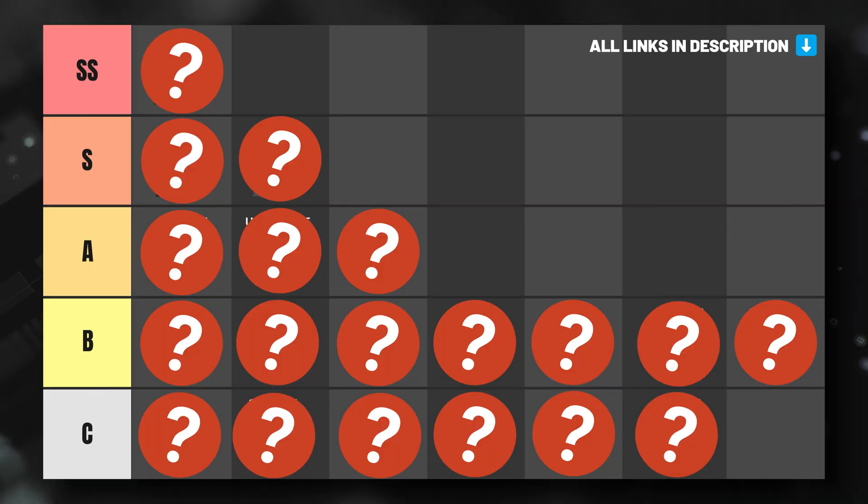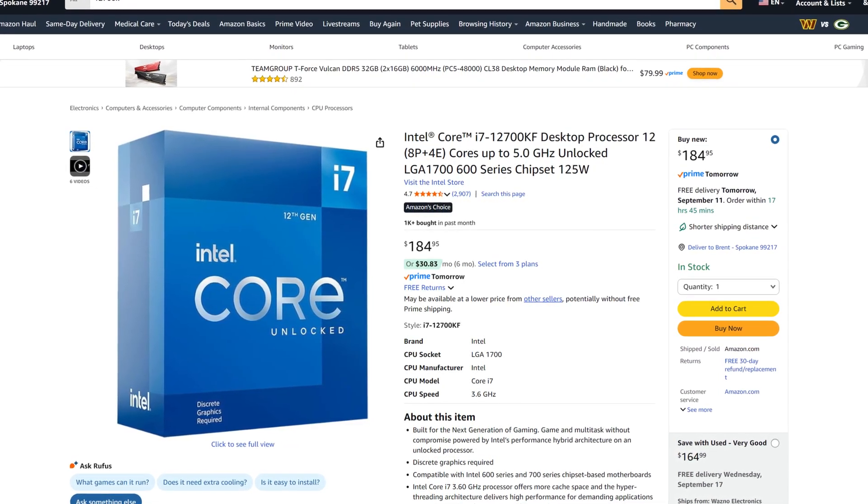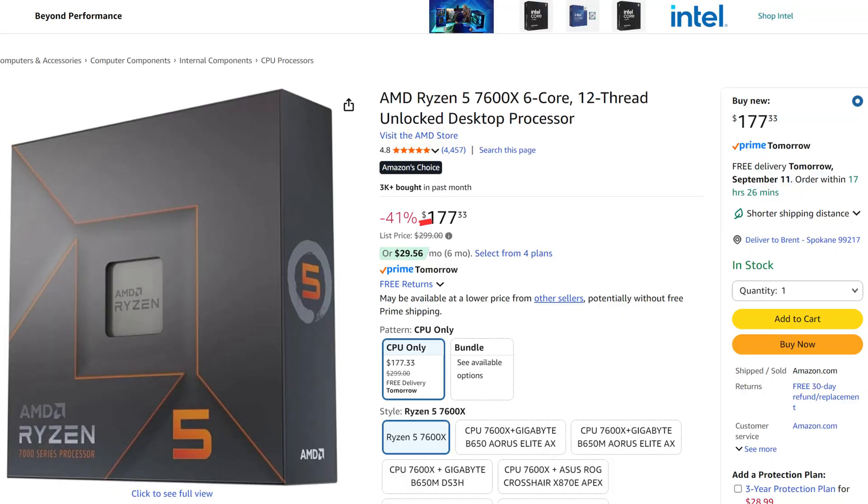In this video, we'll group popular budget-oriented processors under $200 into tiers that reflect real-world value. These picks are all based on the price at the time of making this video, so be sure to double-check prices, as a $30 drop on a specific CPU could make it a much better option than it currently is.